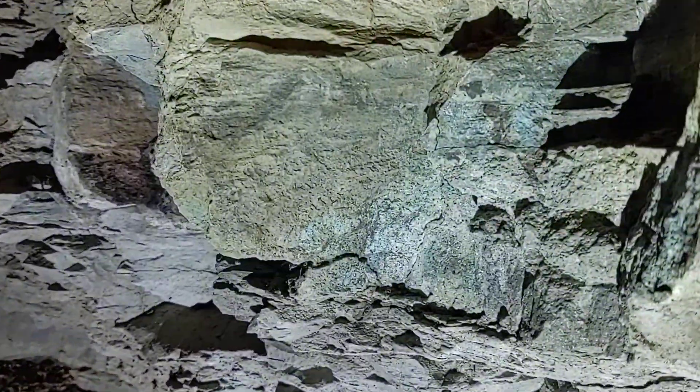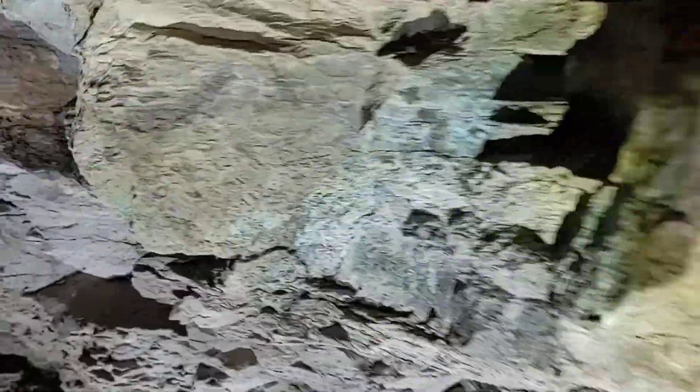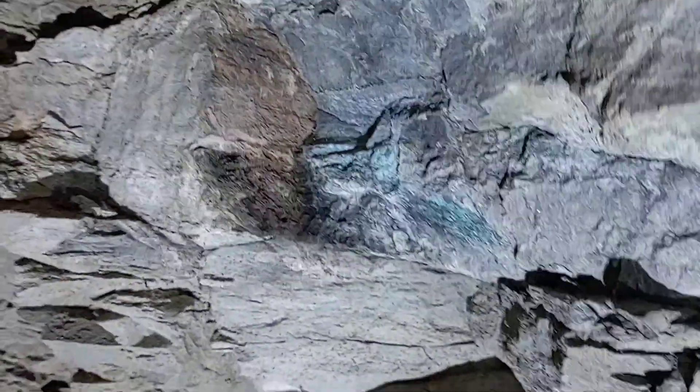You do see areas of copper mineralization there, back here as well. But this was not enough to be economical.